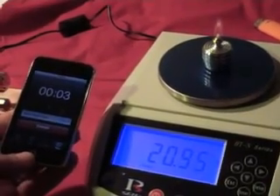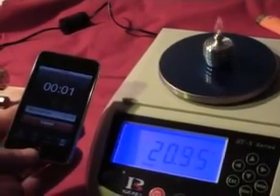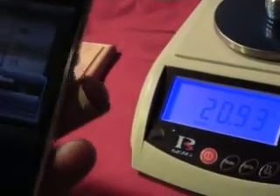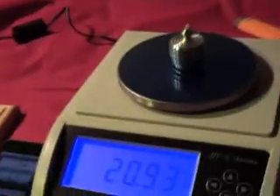Now let's find out how much power is actually being produced — using science. Using a 10-milligram balance and a stopwatch, I first determined that the burner is consuming about 2 milligrams of alcohol per second. That's the equivalent of 60 watts of heat.